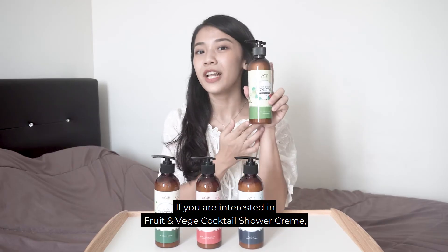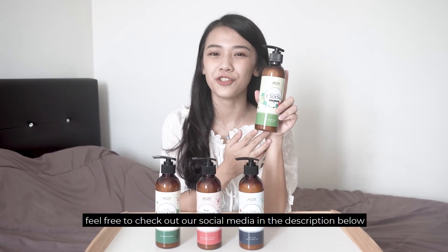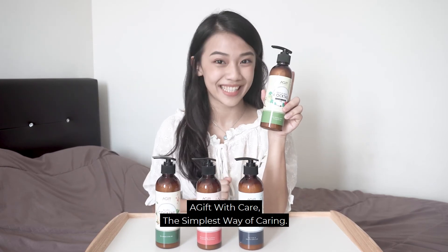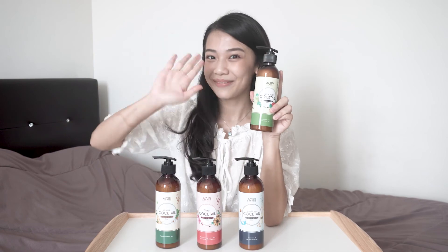If you are interested in the fruit and veggie cocktail shower cream, feel free to check out our social media in the description below. A Give With Care — the simple way of caring. Bye!